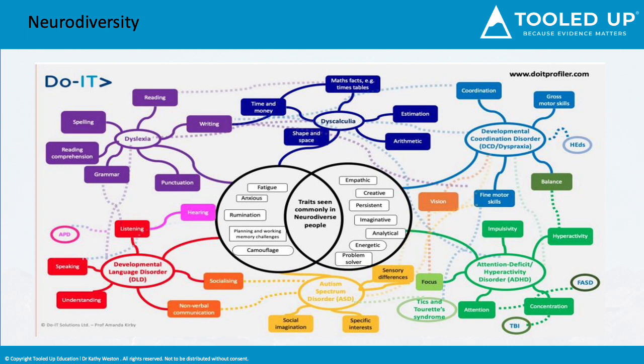The traits that are central are positive ones, and those are very important. They're traits such as empathy, creativity, persistence, analytical skills, energy, and the ability to problem-solve. But they can go hand-in-hand with others that are more problematic, such as fatigue, anxiety, and camouflaging difficulties. Experts now say that it's more about how the brain is wired.